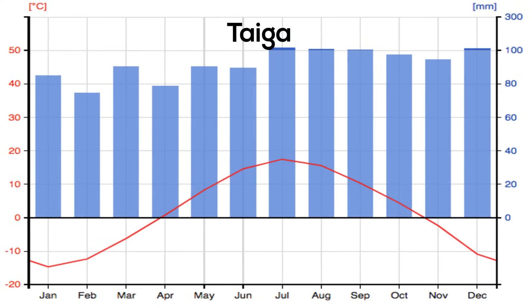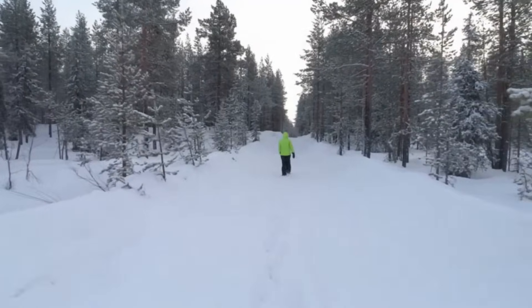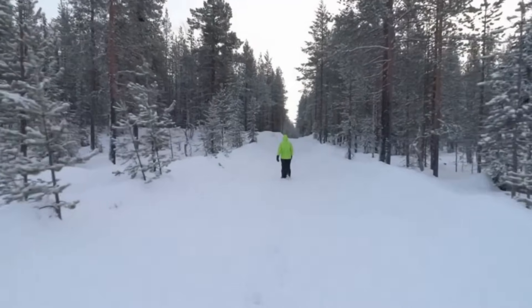If you look at a climograph of the taiga you will see that this biome has short wet summers and long cold winters. Precipitation is moderate in the taiga. It gets plenty of snow during the winter and adequate rainfall during the summer.